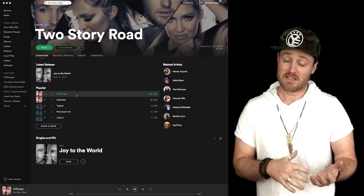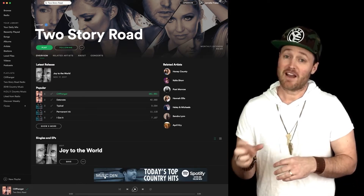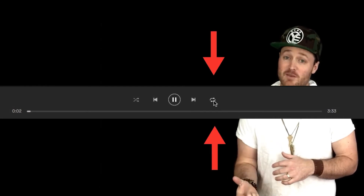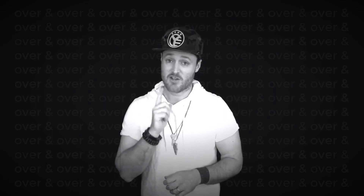Ladies and gentlemen, may I have your attention please? Here is a little interesting factoid for you overachievers. If you want to try to cram in as many streams as you can on your lunch or study break, open the Spotify app on your PC or Mac. Click the song you want to play, and two buttons to the right of the play button you'll see a repeat button. Click that repeat button twice until a number one sign appears — that means the track will play over and over until your break's over and you hit the stop button.